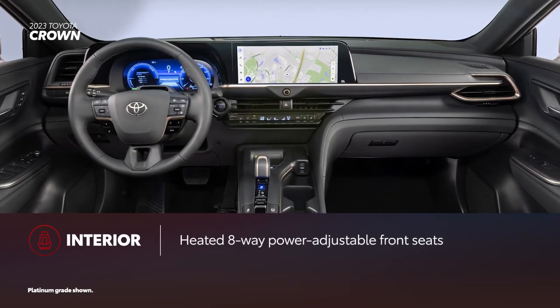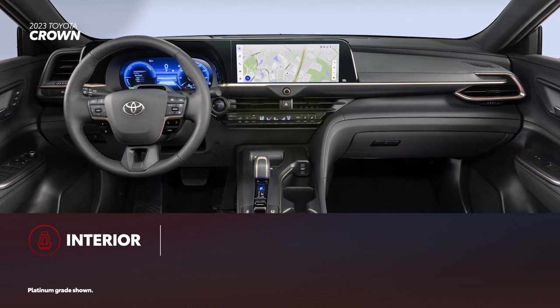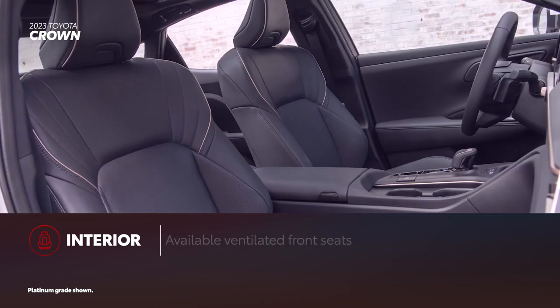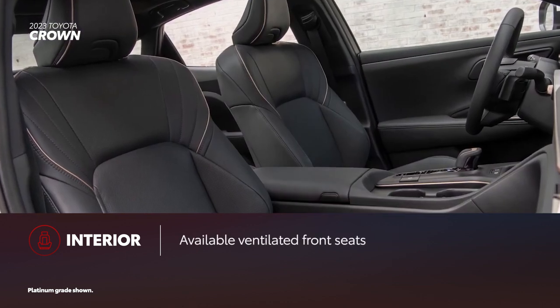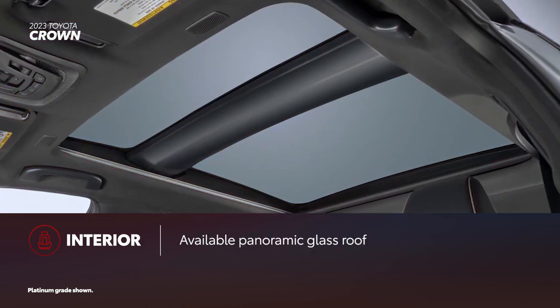Toyota Crown doubles down on comfort with standard heated 8-way power-adjustable front seats, a smart key system, and dual-zone automatic climate control. Limited and Platinum grades add ventilated front seats, heated outboard rear seats, and a panoramic glass roof.